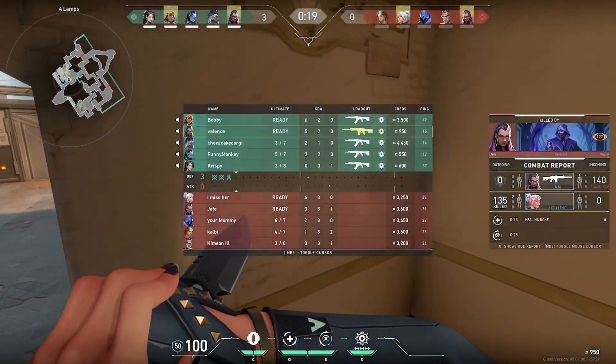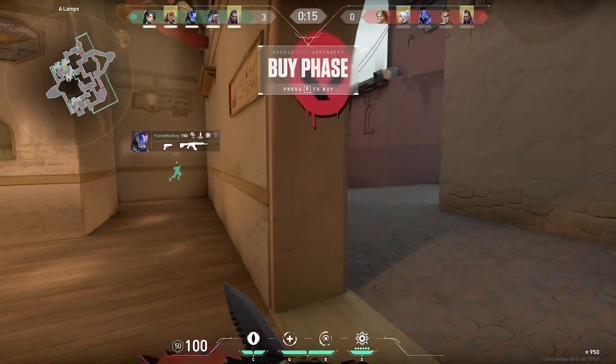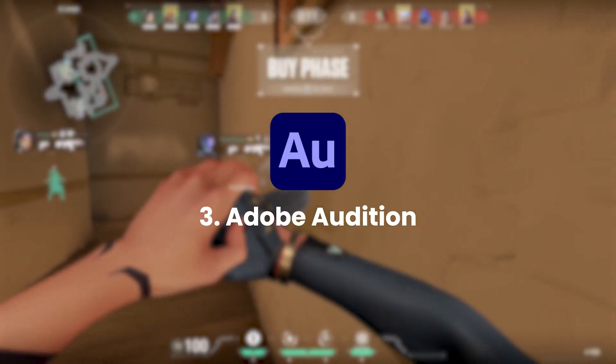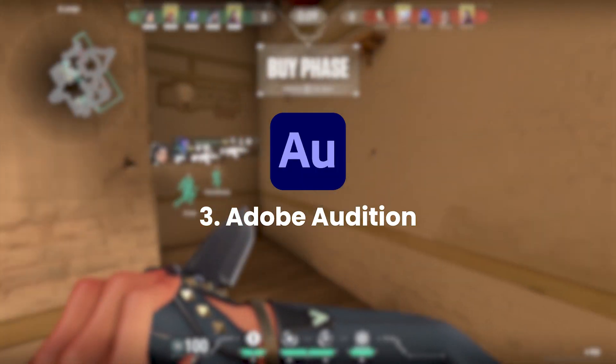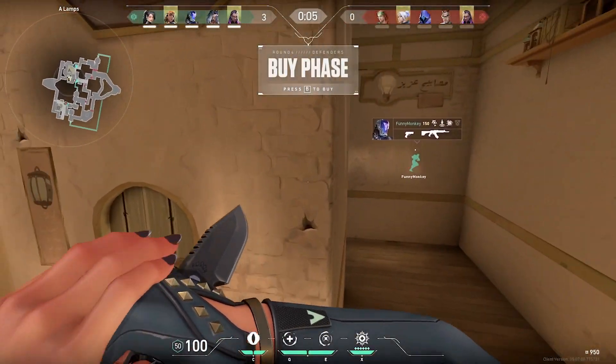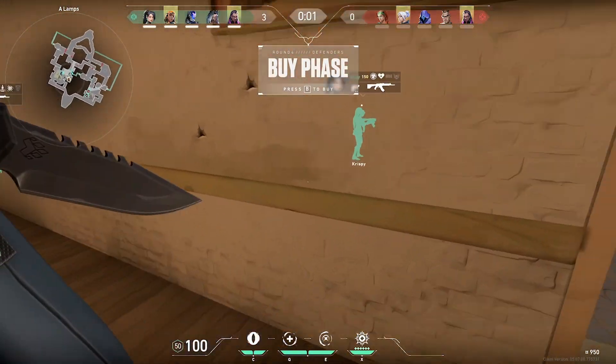With its rich toolbox of features, open source nature, excellent sound quality, and cross-platform compatibility, Audacity is an all-around winner. Our third and final pick is Adobe Audition, which is a professional-grade audio editing software that provides an extensive range of features and tools for sound design, audio restoration, and audio mixing.